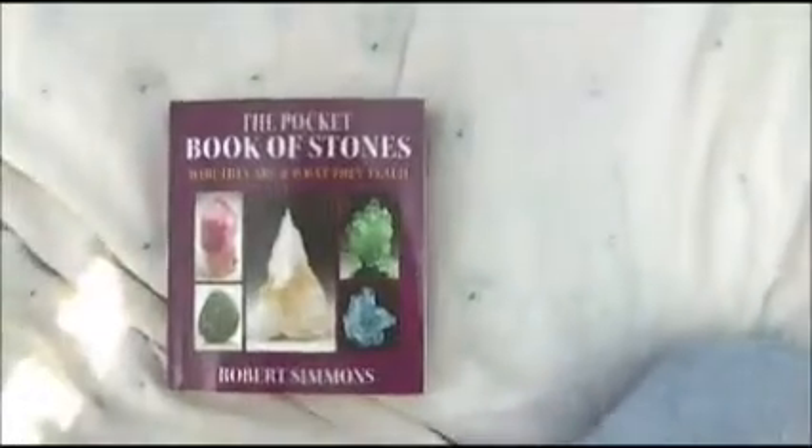The last one is the Pocket Book of Stones by Robert Simmons. It's kind of like the Crystal Bible as well — it talks about the different crystals, gives you the chakras it's used for, the elements like water, fire, air, and the physical, emotional, and spiritual aspects of how the crystals can help you. Very helpful book. So get the Pocket Book of Stones by Robert Simmons and any crystal books by Judy Hall.